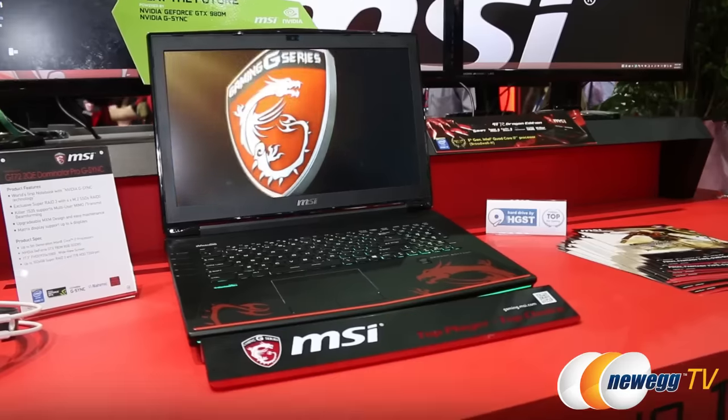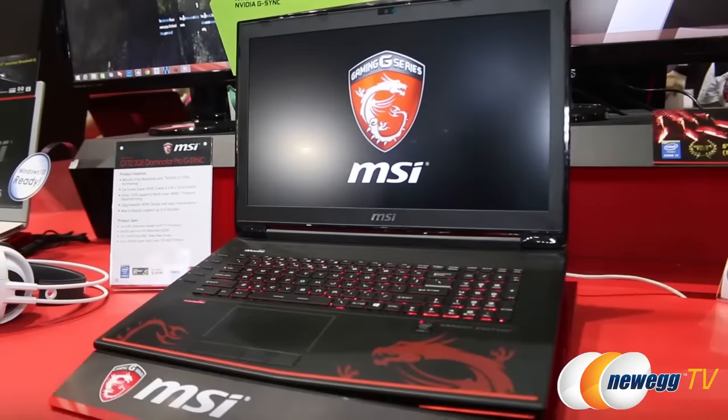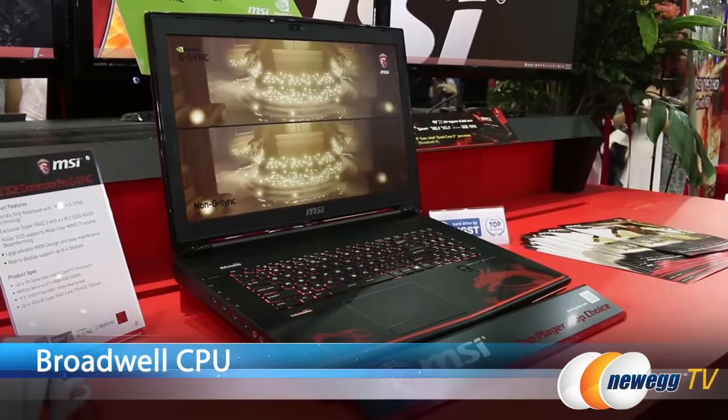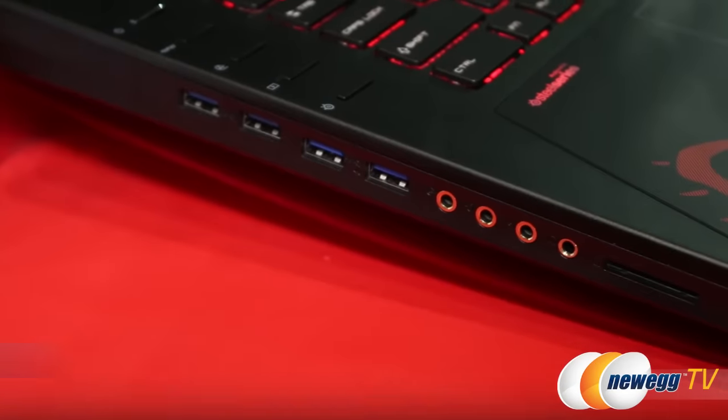Hi everyone, I'm Joanne with Newegg TV and I'm here at Computex 2015 at the MSI booth, taking a look at the MSI GT72 Dominator Pro G-Sync gaming laptop. This laptop features the new Broadwell CPU, and the entire MSI gaming laptop line now has the Broadwell chip. They're all available at Newegg.com.